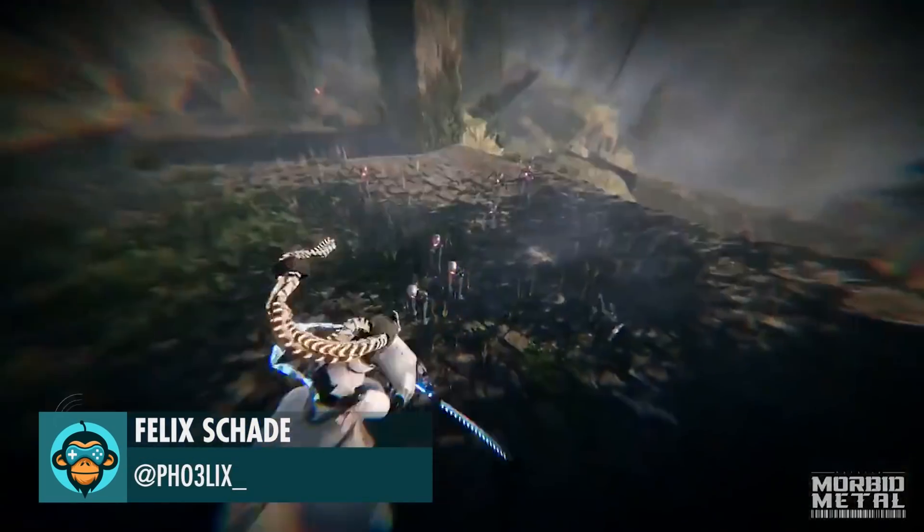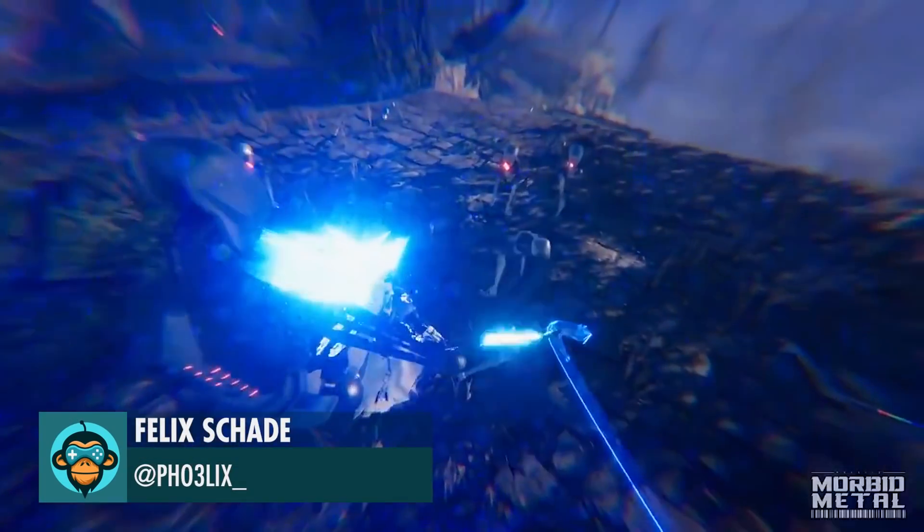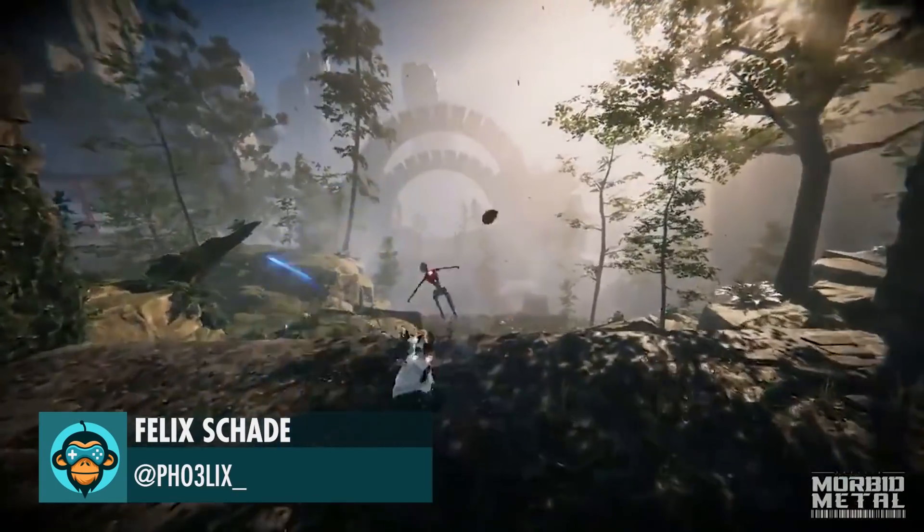Nominated for the Unity Showcase Award at GDC Showcase for Best Visuals. Congratulations, Felix!